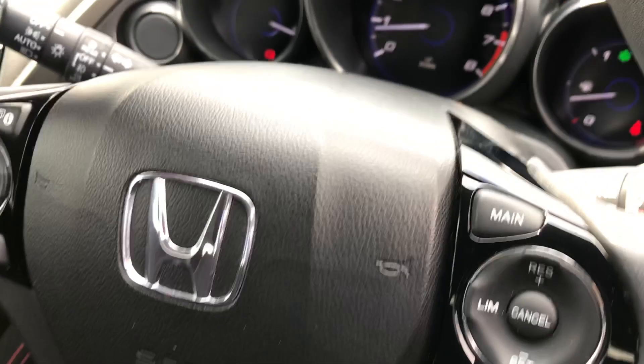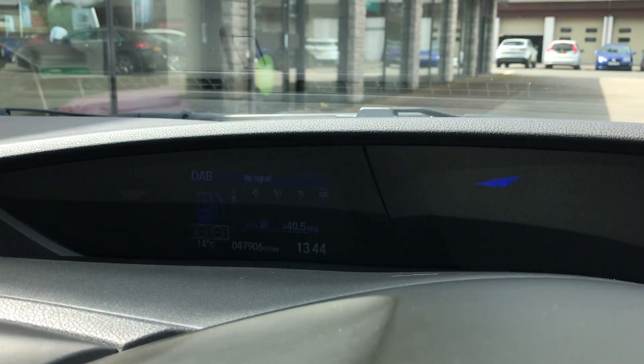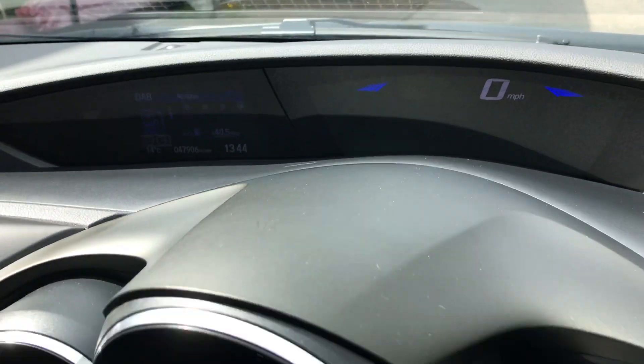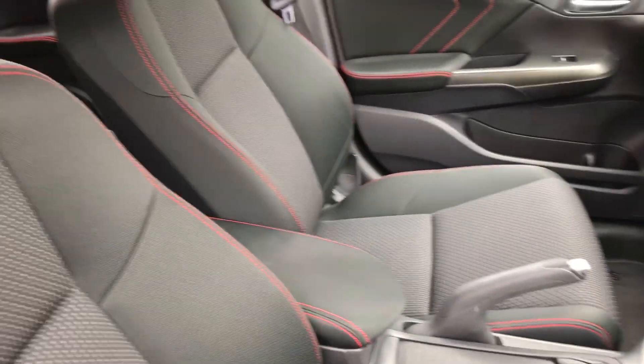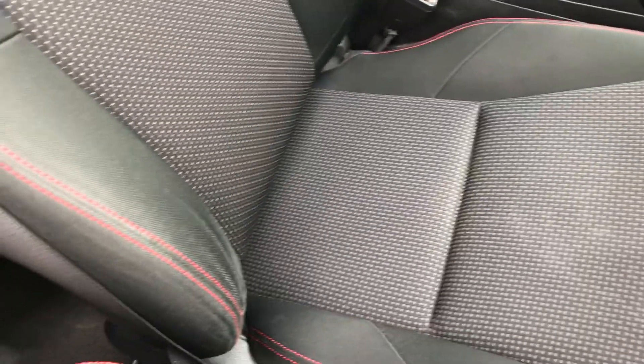Cruise control — as you can see up on the dash, we've done 47,906 miles. A multi-functional steering wheel with audio and trip computer controls on each side, and that black cloth interior with the red sport stitching carries on to the front seats there.